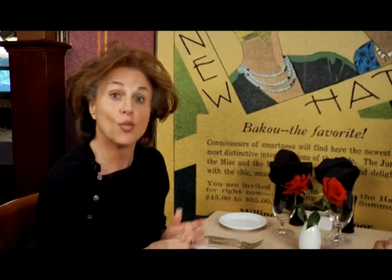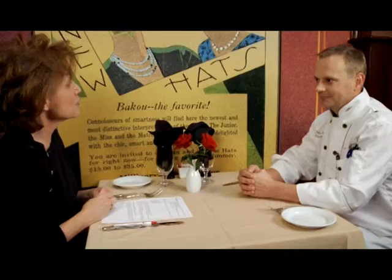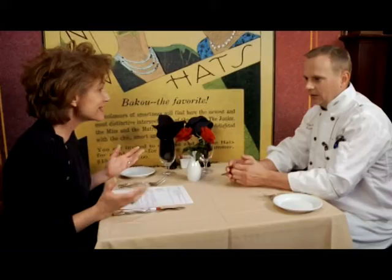We continue our chat with the executive chef here at EBT, Tate Roberts. Chef, thank you for inviting us into your kitchen. You've been chef here for seven years. That is correct. What was your journey to EBT?